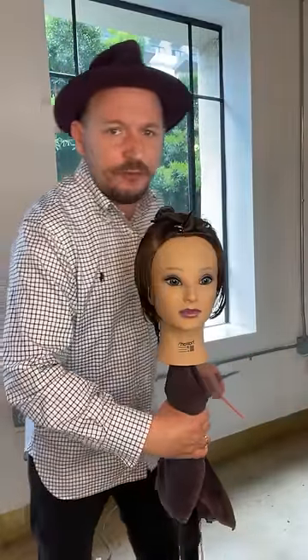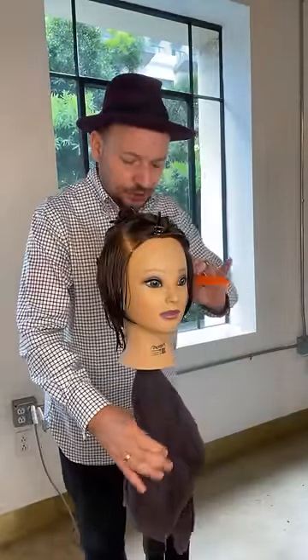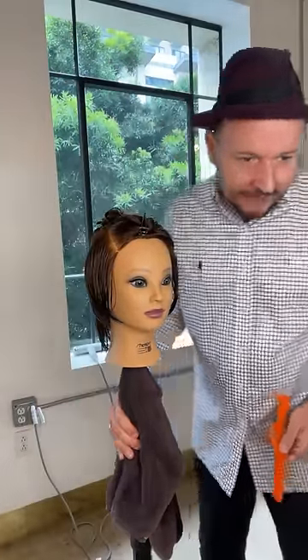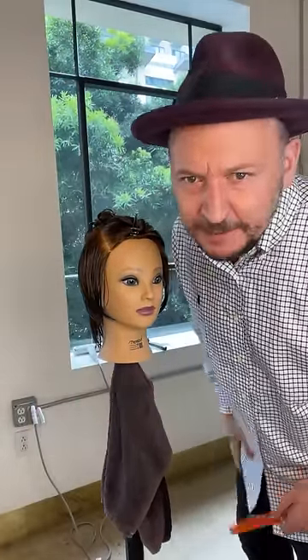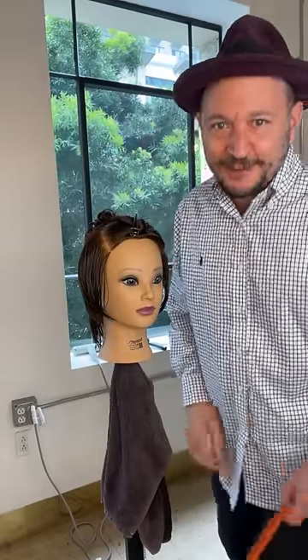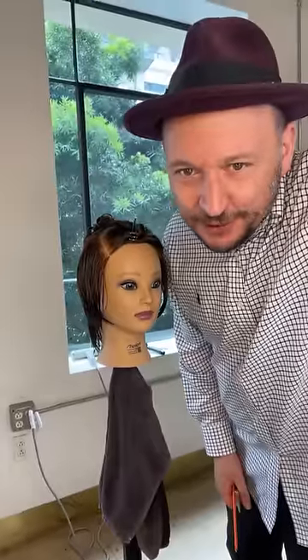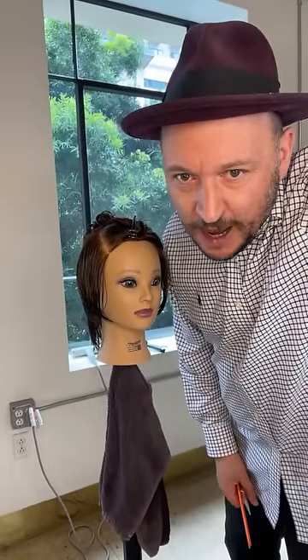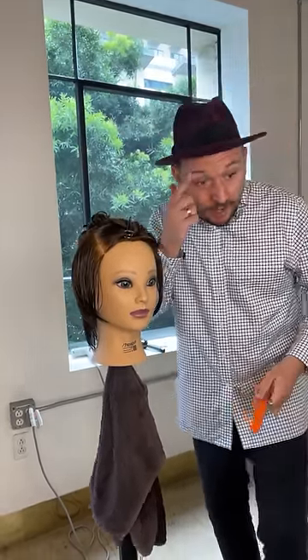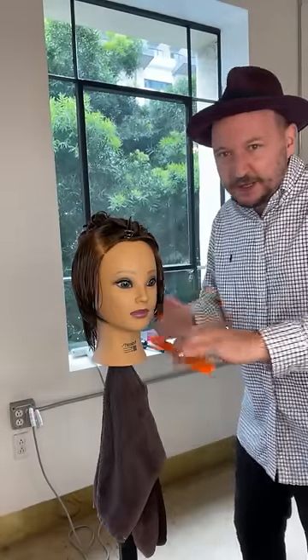So if you're just tuning in, this is a grown-out pixie — we're going to approach a shaggy pixie, a lived-in pixie. Lots of people saying hello — we've got hairdressing students watching, people from Belgium and all over the US. Give us a shout out where you are!